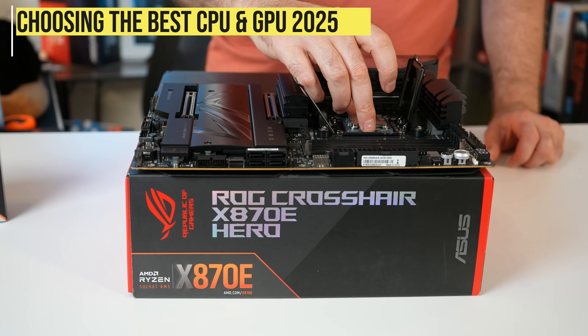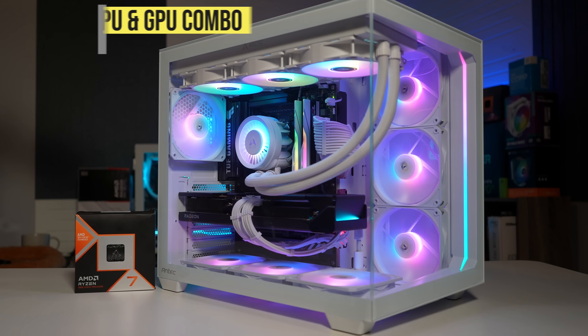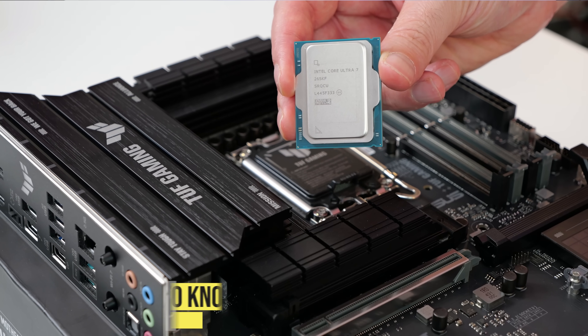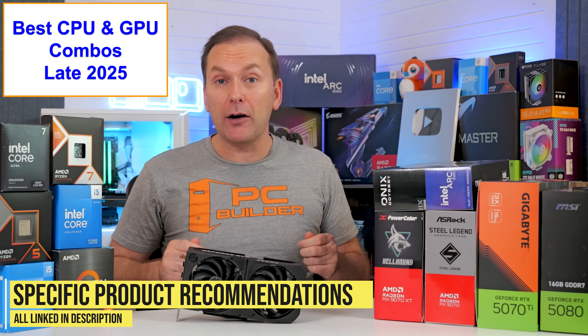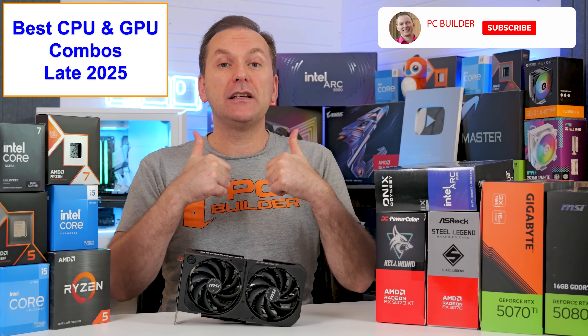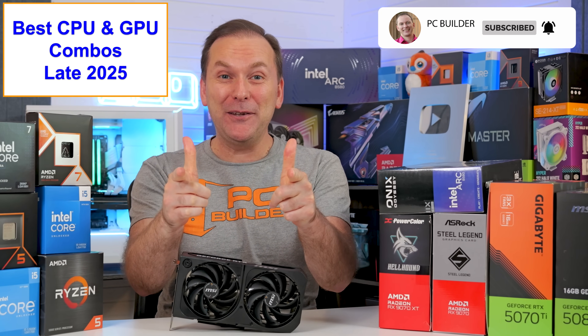Figuring out the best CPU in 2025 and the best GPU in 2025 is hard enough, but trying to put them together into the best CPU and GPU combo is even harder. We're going to cover everything you need to know to get the best value for your gaming PC build in 2025, and we'll make specific product recommendations for every budget level. If you get value from this video, please give it a like and subscribe for more cool PC content.